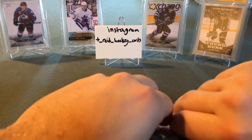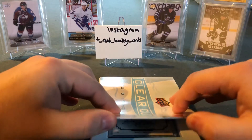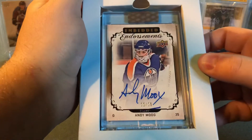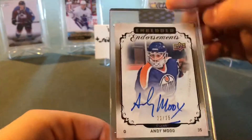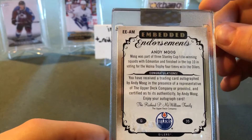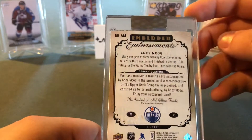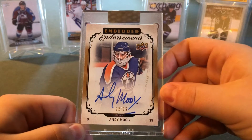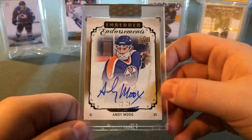We got an Embedded Endorsements number 22 out of 25 — Andy Moog. I don't really know much about this goalie, but Moog was part of three Stanley Cup title-winning squads with Edmonton and finished in the top 10 in Vezina Trophy voting four times with the Oilers. I don't know much about Andy Moog but if that's his resume in the NHL, I'm pretty happy with it. Nice auto numbered out of 25 — that's how we'll start our break.